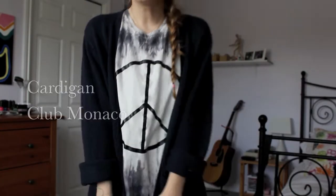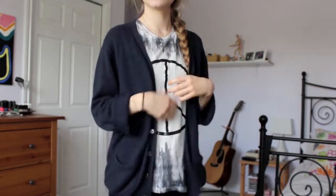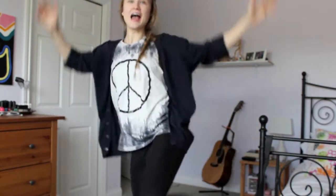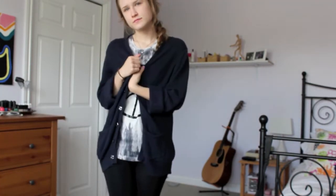All right, so for the outfit, I really like to wear some looser clothing. I'm wearing a bigger t-shirt and a kind of oversized cardigan, just because it's more comfortable and loose and it doesn't squeeze me in any places I wouldn't want to be squeezed. And also I'm wearing just a light pair of leggings, which are super comfy.